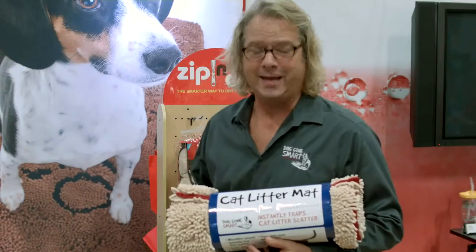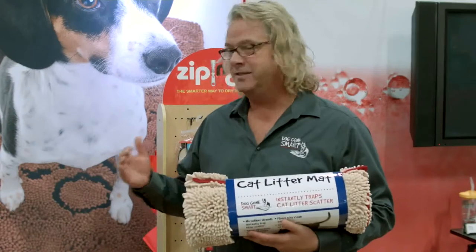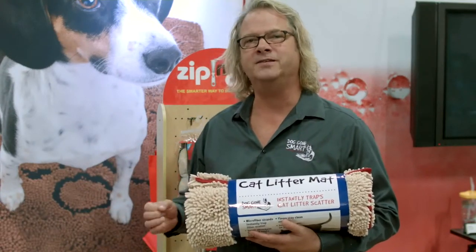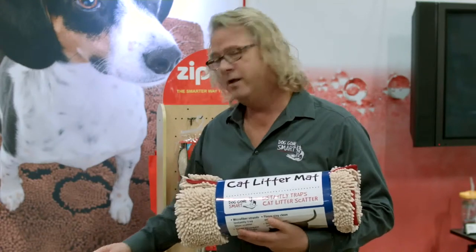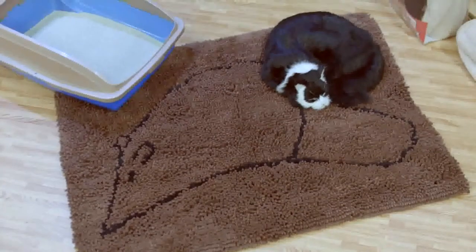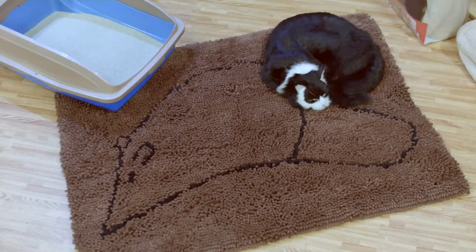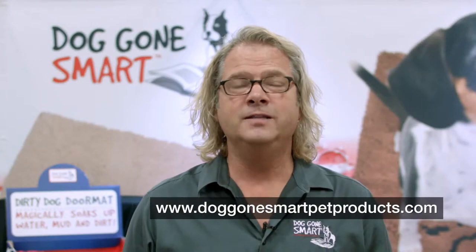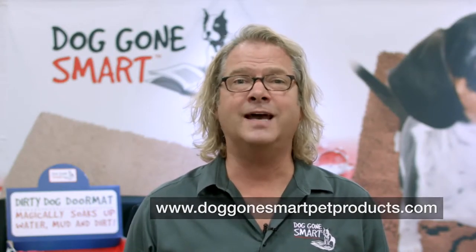So this is the new cat litter mat. It is in the same family as the Dirty Dog doormat. It is the coolest thing because it traps all the litter. When your cat gets out of the litter box and steps outside, it traps that litter from going through your house. If you want to learn more, go to www.doggonesmartpetproducts.com.